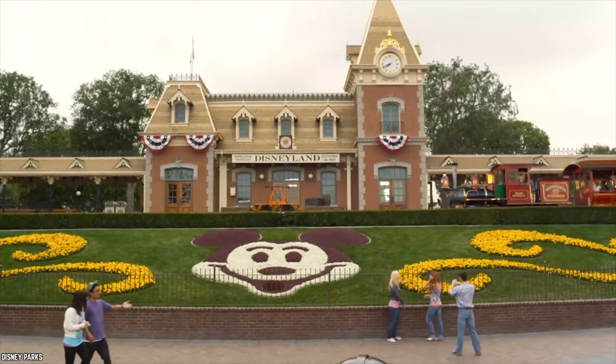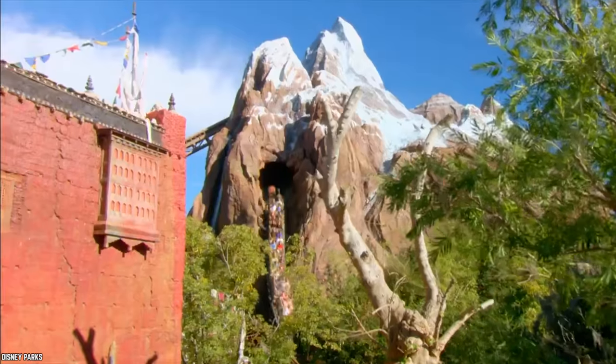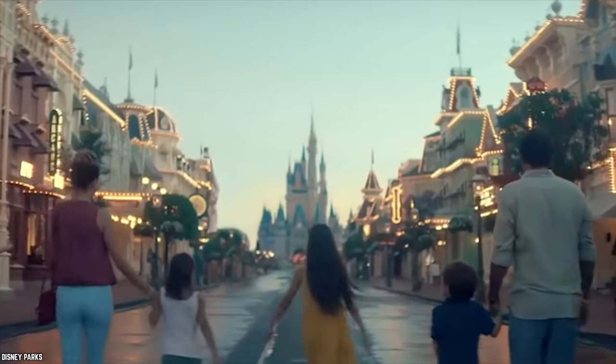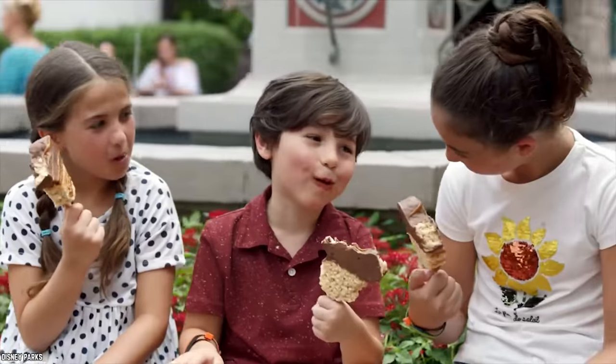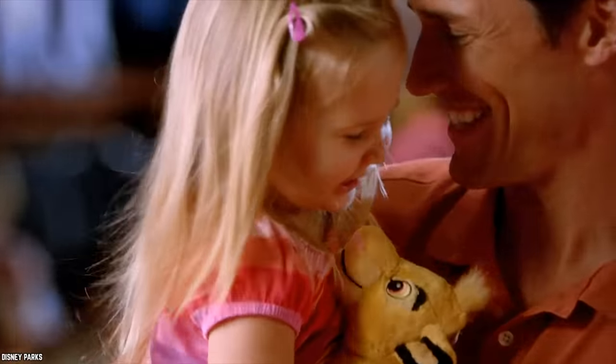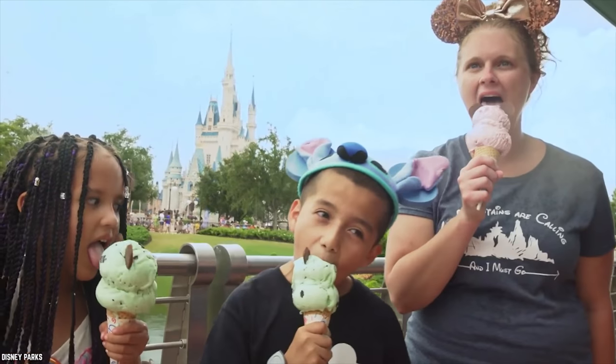The happiest place on earth is a dream vacation for many kids and adults alike. But a Disney vacation certainly comes with a hefty price tag. Looking for some Disney foods that are easy on the wallet so you can spend more on souvenirs? Well, here are 10 amazing Disney foods you can eat for cheap!